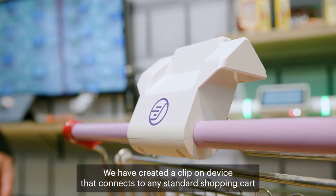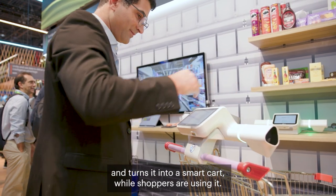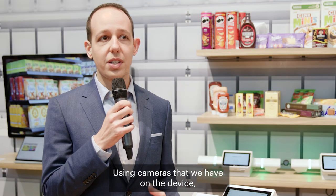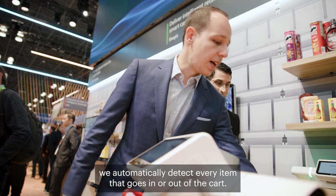We have created a clip-on device that connects to any standard shopping cart and turns it into a smart cart while shoppers are using it. Using cameras that we have on the device, we automatically detect every item that goes in or out of the cart.